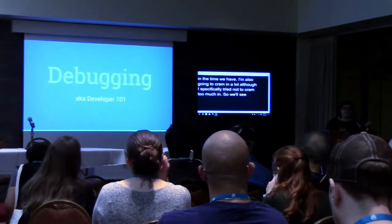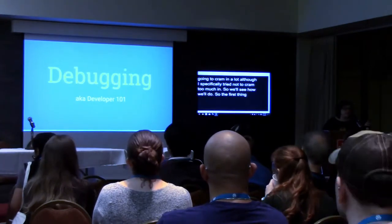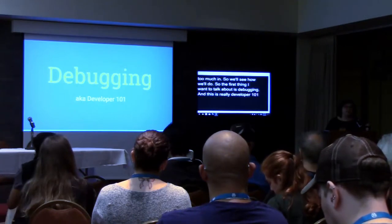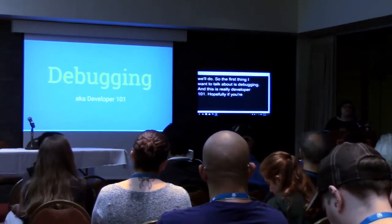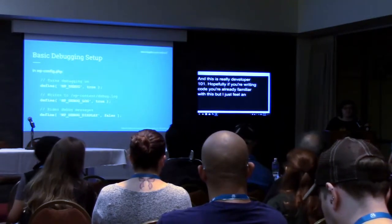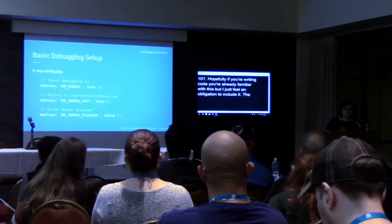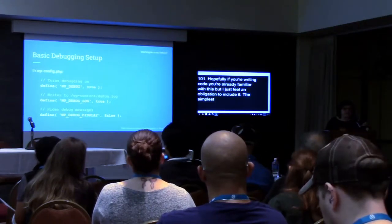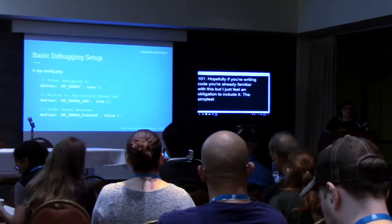The first thing I want to talk about is debugging, and this is really developer 101. Hopefully, if you're writing code, you're already familiar with this, but I just feel an obligation to include it. The simplest kind of debugging you can do here is to go into your wp-config file and set these flags.